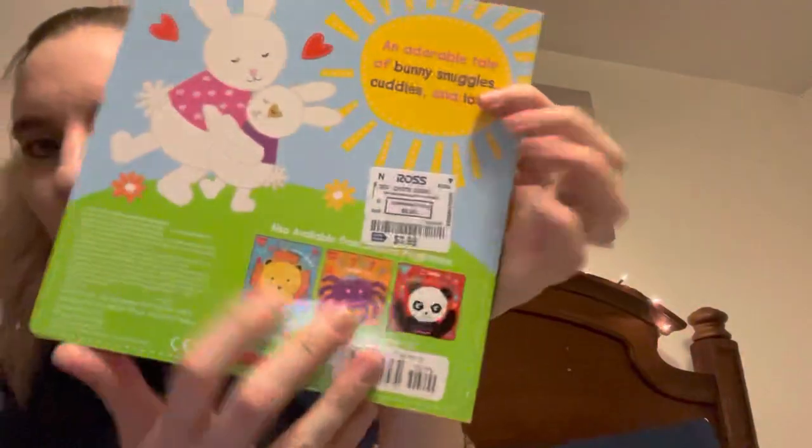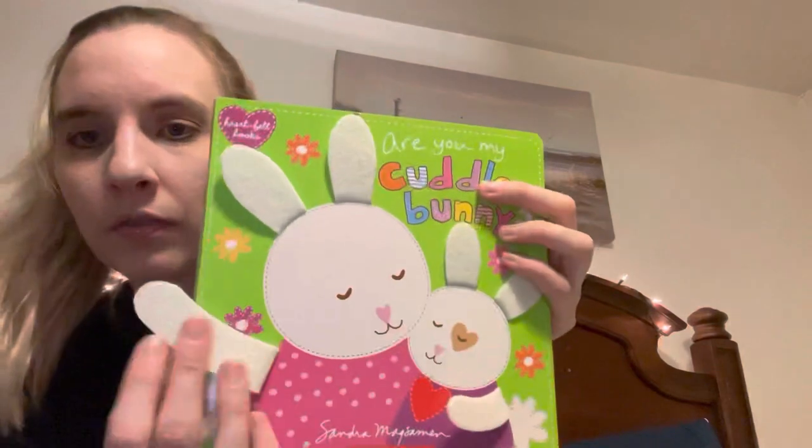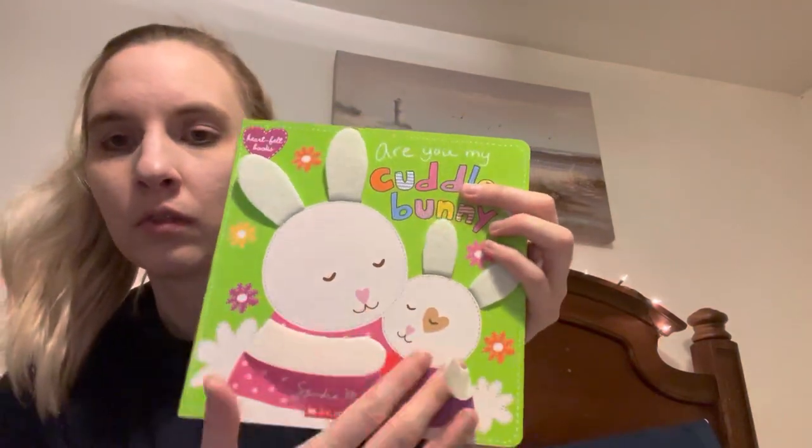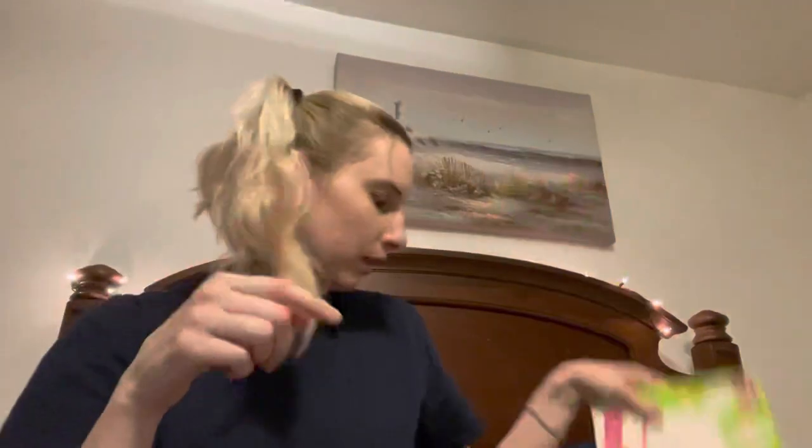The rest is from Ross. I grabbed two books. This little bunny book was $3.99 — I grabbed it just in case I couldn't find anything at TJ Maxx, and it was cute anyway since the little arms and stuff move. I'll probably still put that in his Easter basket.